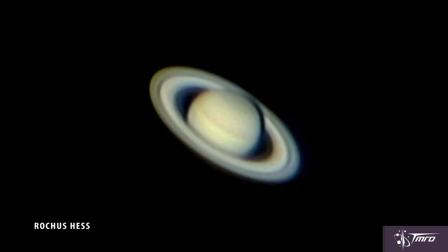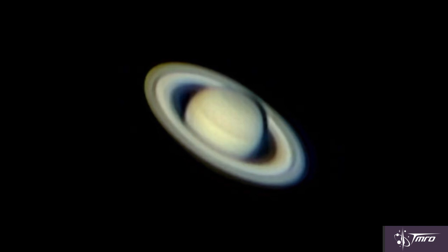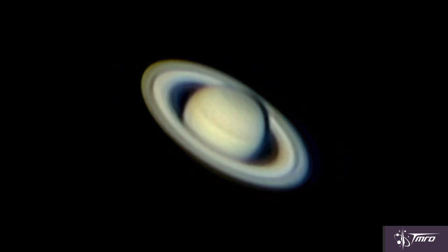Look west at sunset to find the majestic, ringed Saturn. Earth is currently pulling ahead in our orbit, meaning the distance between us and Saturn is increasing, but the views will still remain excellent. Always spectacular, it's never a bad idea to show anyone Saturn through your telescope.